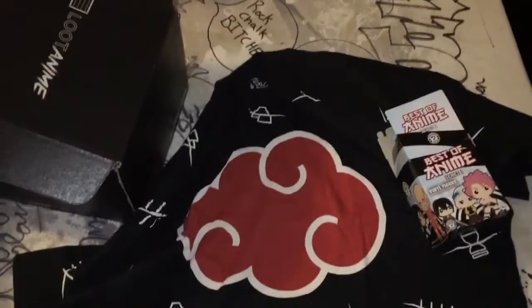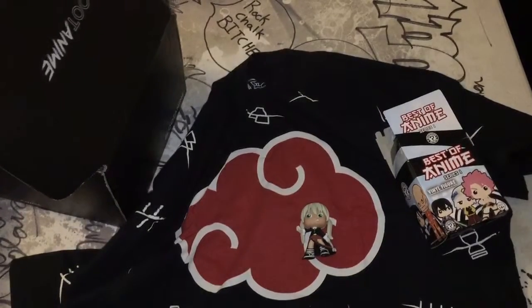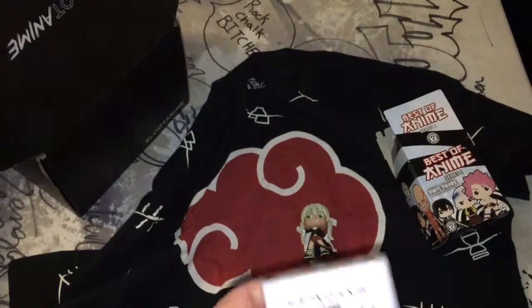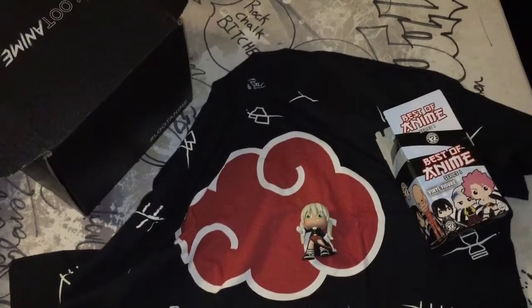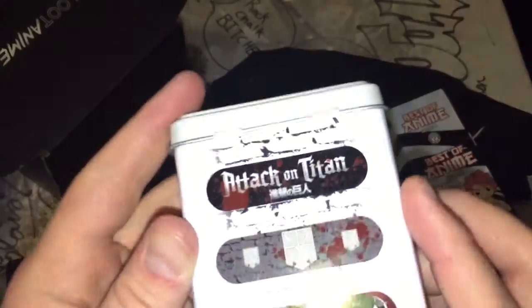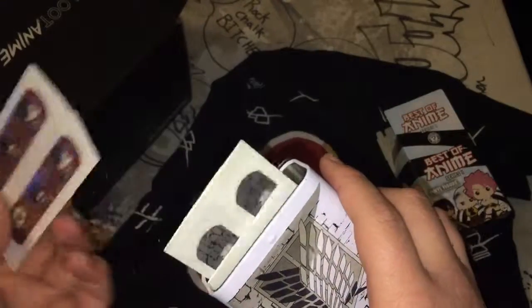Sorry, the cat is attacking the tripod. Sorry about that, guys. So we got a figure and a shirt. Attack on Titan band-aids? Are they really band-aids or is it like candy? These are really band-aids. It looks like there's three different designs. Tin case — that's actually handy because I don't think I have any band-aids. Now I have Attack on Titan ones. So that's cool.